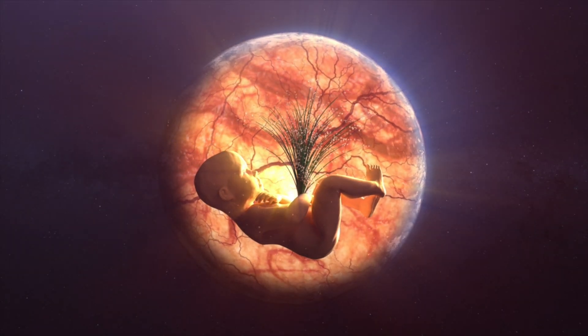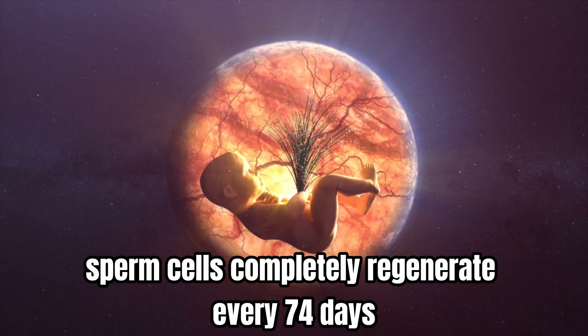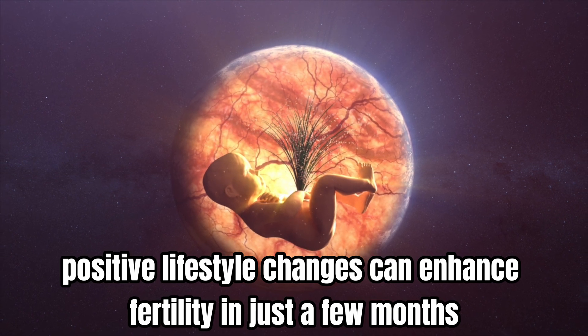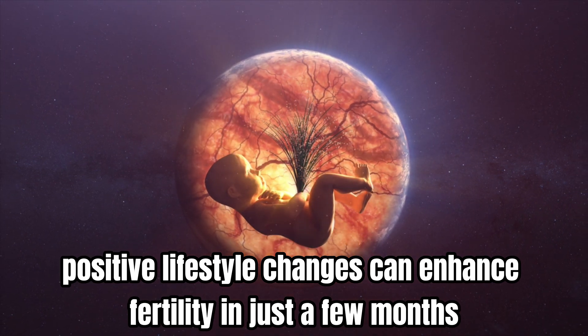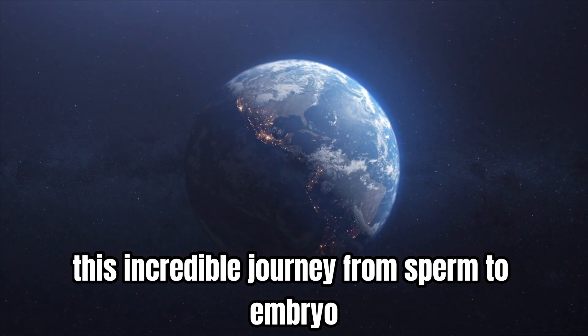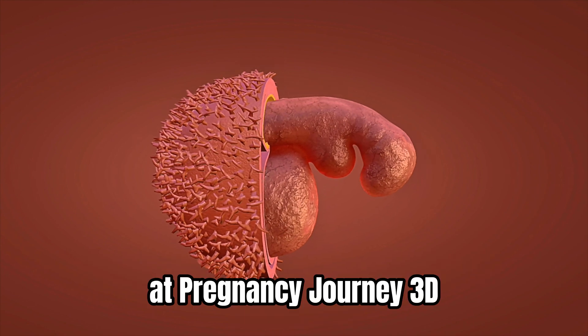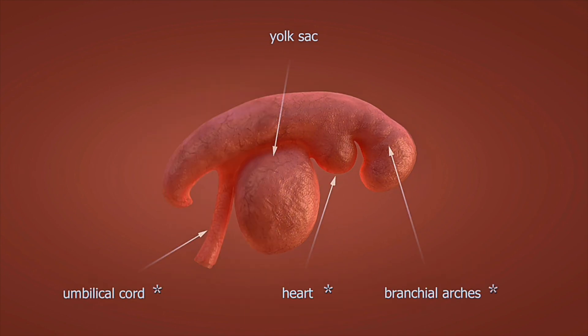Understanding sperm health is crucial. Factors like nutrition, exercise, and avoiding toxins can significantly improve sperm quality and motility. The good news: sperm cells completely regenerate every 74 days, meaning positive lifestyle changes can enhance fertility in just a few months.